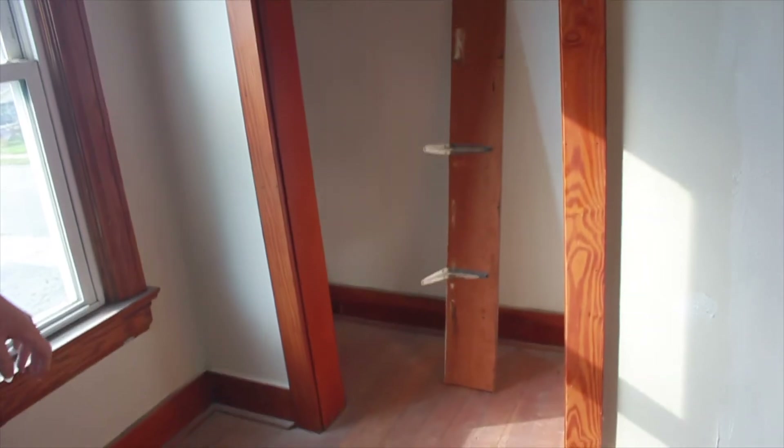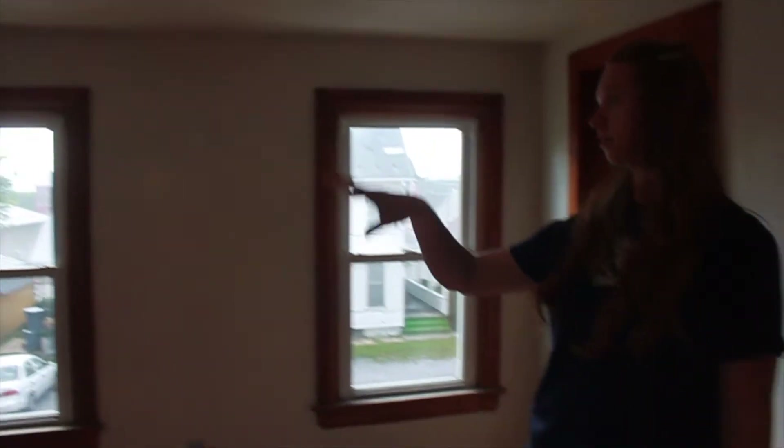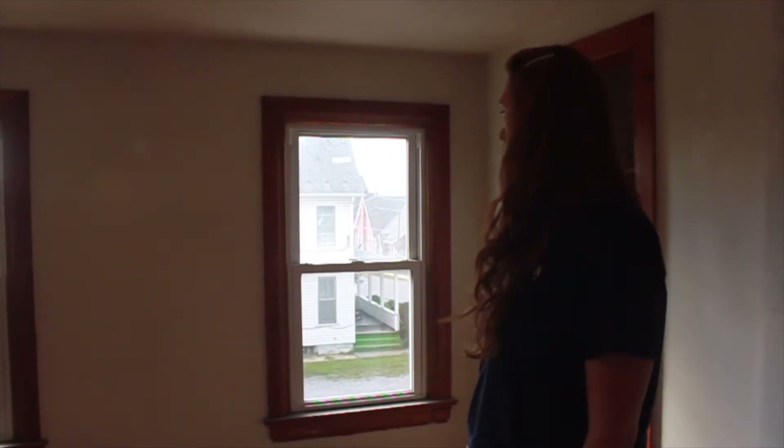This room already had a closet, which is nice. We are debating what we're going to do with the door there. Other than that, this room will just need the floor refinished. We've already redone the electrical — all the outlets have been upgraded and the light fixture has been upgraded.